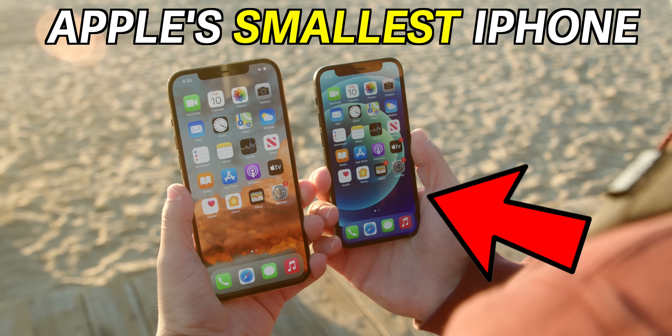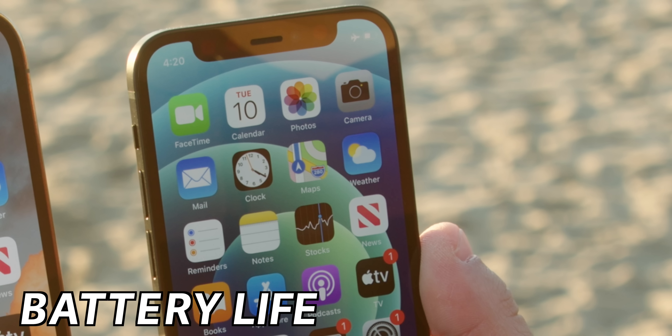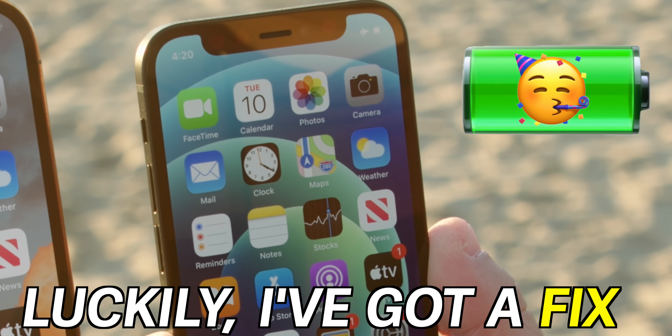Apple's smallest iPhone has a big problem. The battery life is not great, but luckily I've got a fix. For a lot of people, the iPhone 12 mini is the perfect iPhone to buy in 2020. In this video, I'm breaking down five things you can do to fix the iPhone 12 mini's biggest problem, and also do a bit of a deep dive into a potential new Apple product that could just launch and save the day.